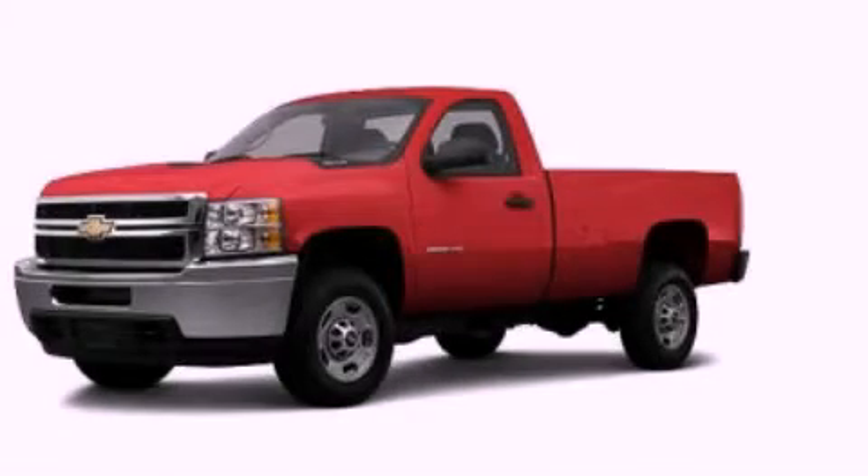A chrome grille, 12 volt power outlets, traction control, full power accessories, and XM Satellite Radio, which streams commercial free music, news, sports and more. Stop by today and test drive this automobile for yourself.